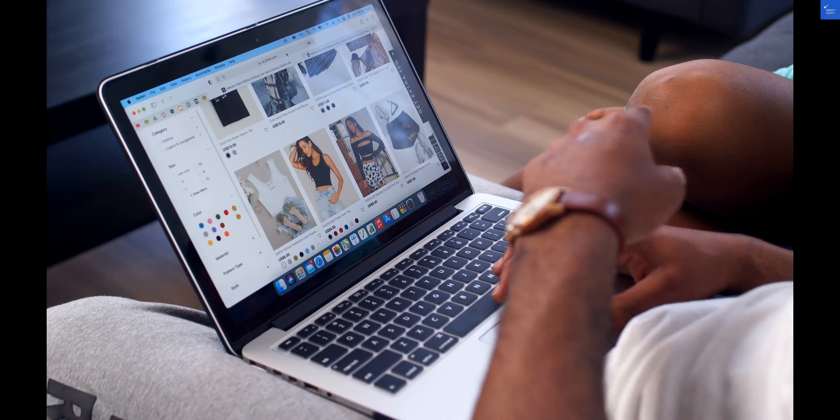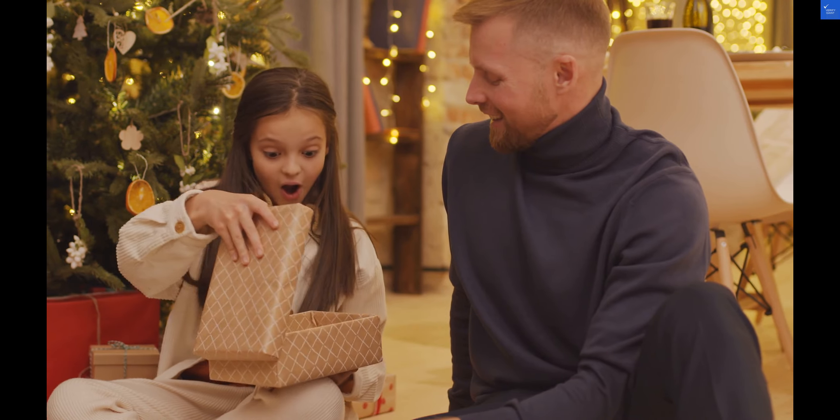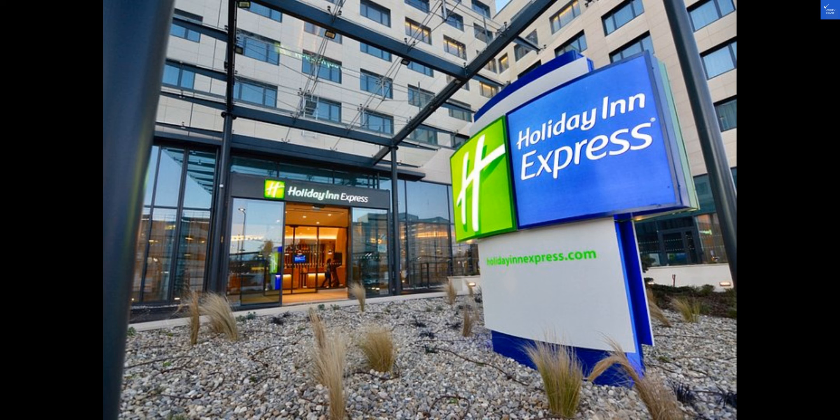Starting with the hotel, it offers comfortable rooms with modern amenities, ensuring a pleasant stay for guests. The rooms are spacious with cozy beds, perfect for relaxation after a day of exploring. The bathrooms are clean and well-maintained, providing a refreshing experience. Some rooms offer stunning views of the airport or the surrounding area, adding to the charm of the stay.